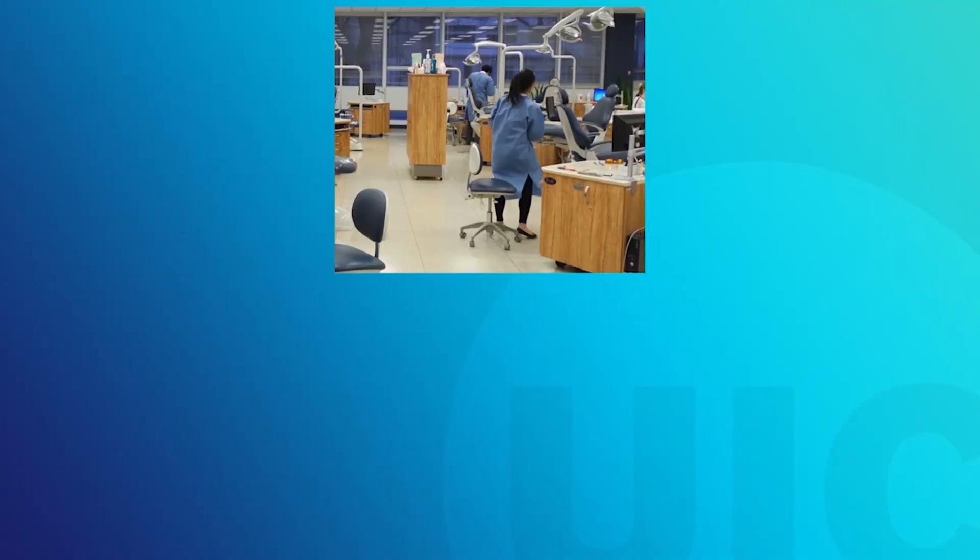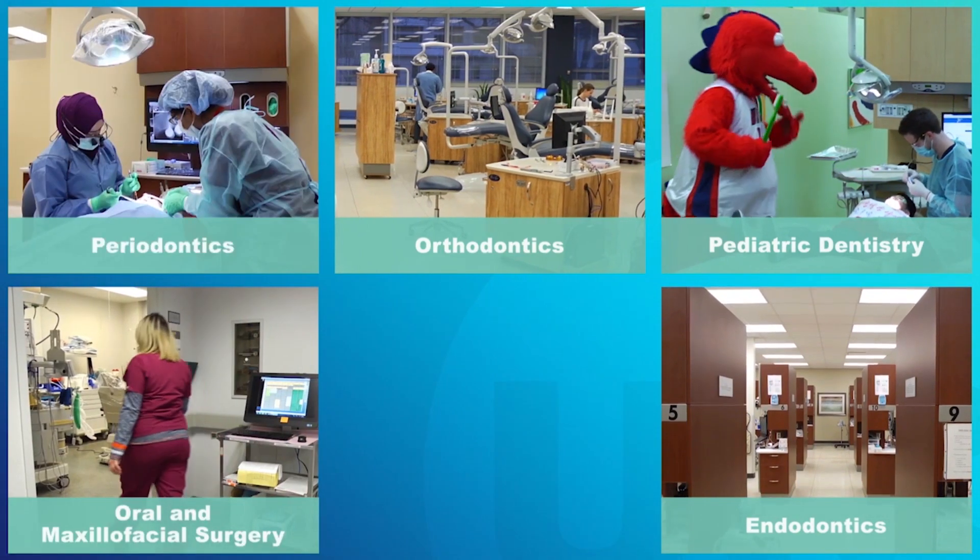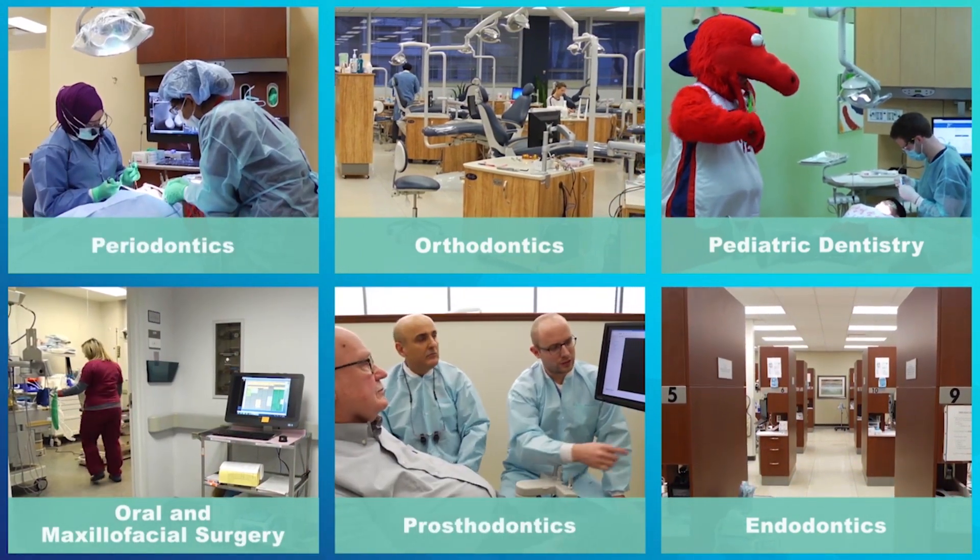As a dental student, you gain a breadth of experiences in restorative, digital, prosthodontic, endodontic, oral medicine, oral surgery, and pediatric dentistry.